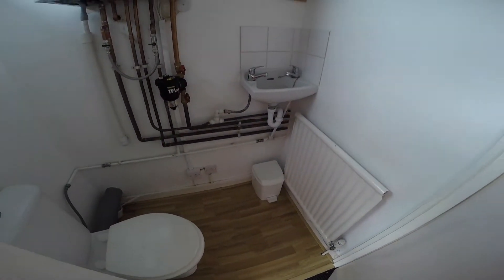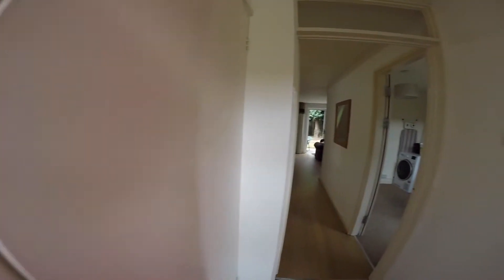As soon as we enter, we have the downstairs cloakroom. And opposite that, we have a dining area.